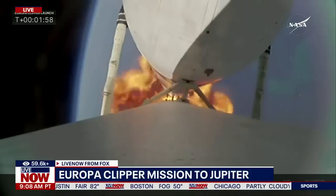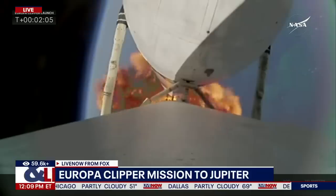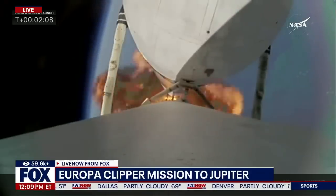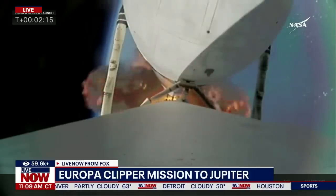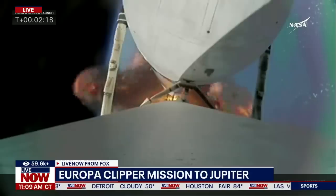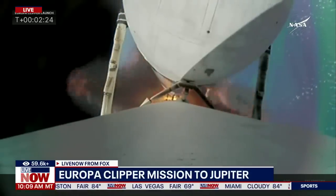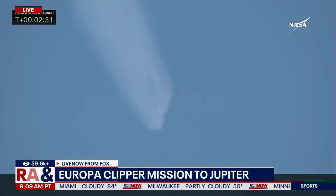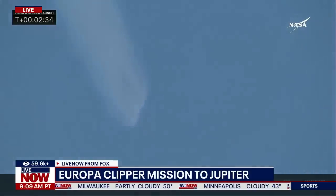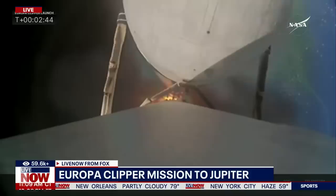The side boosters, once they do their job, will be expended. If you're familiar with the Falcon Heavy, you know that they bring the boosters back on certain launches, but not on this one, because all of the performance is needed to push Europa Clipper into its proper orbit. Things continue to look good as the vehicle heads down its ascent phase. All telemetry is looking very nominal for this flight. Falcon Heavy is performing very well.